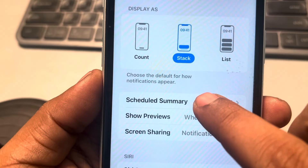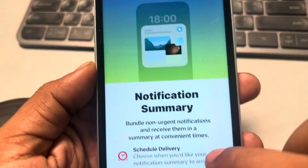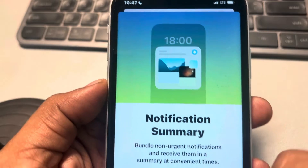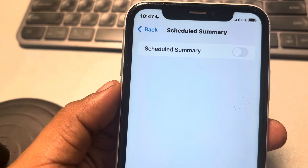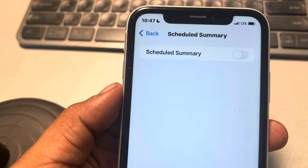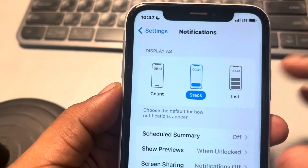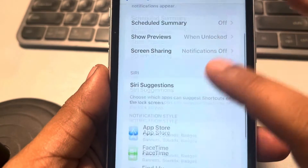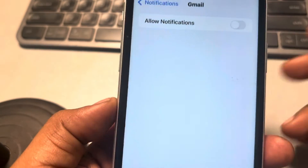Tap on Scheduled Summary and make sure it is off. If it is on, it will try to schedule notifications and delay them for the list of apps listed there. So make sure it is off.